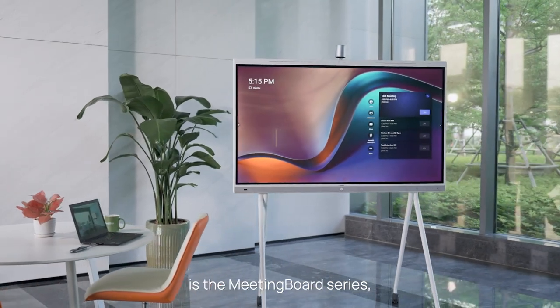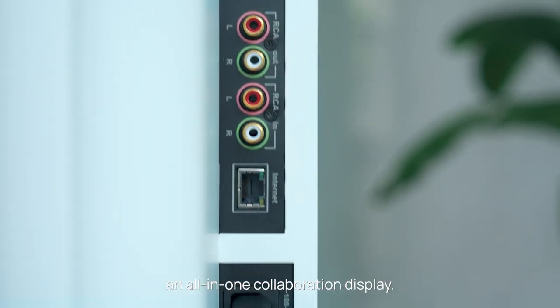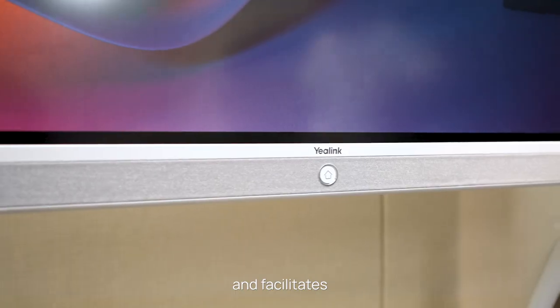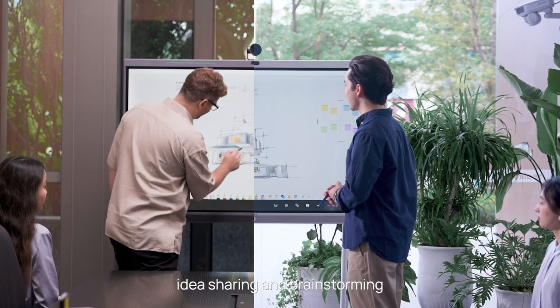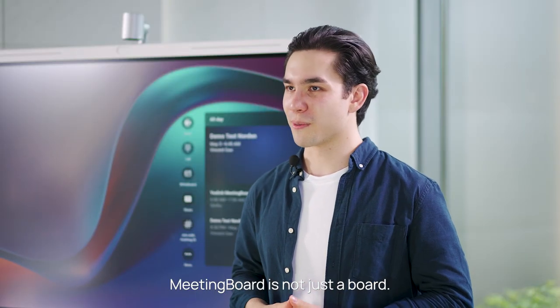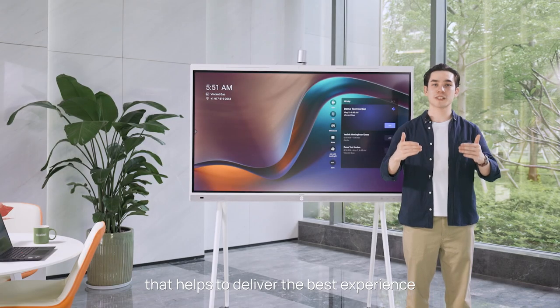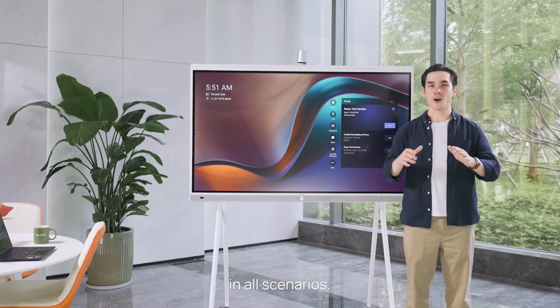Yeelink's answer to this desire is the Meeting Board series, an all-in-one collaboration display. It enables fantastic meetings and facilitates idea sharing and brainstorming through its whiteboard collaboration feature. Meeting Board is not just a board — it also supports a full device ecosystem that helps to deliver the best experience in all scenarios.